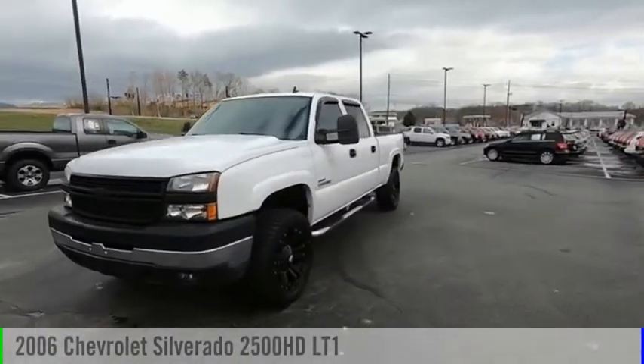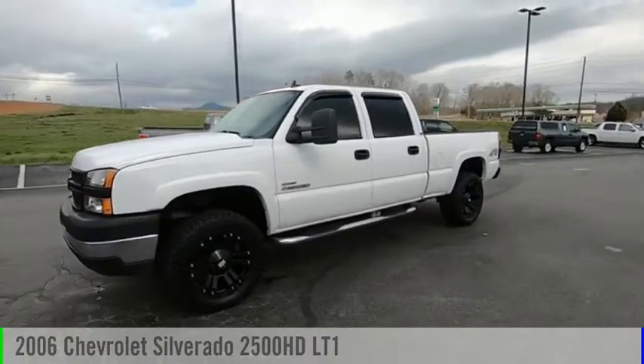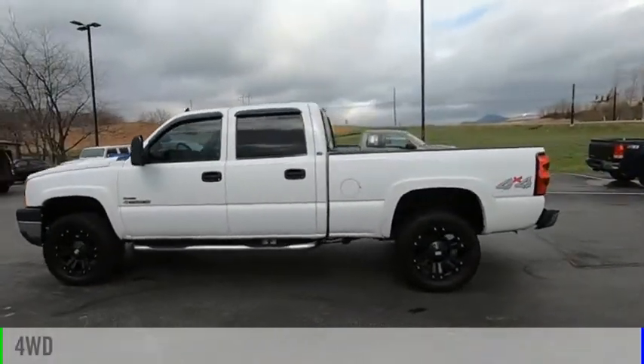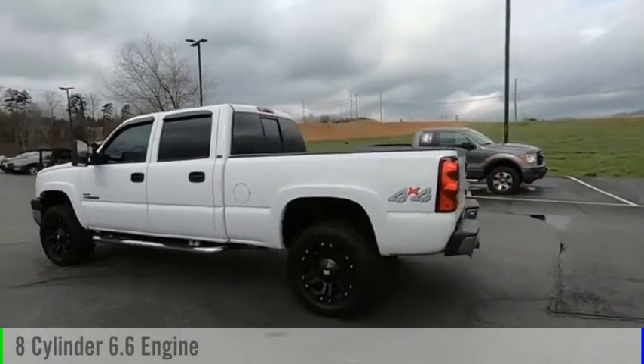Stop by and take a look at the 2006 Silverado 2500 HD. This vehicle is powered by a 4-wheel drive, 8-cylinder, 6.6-liter engine.